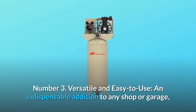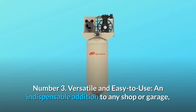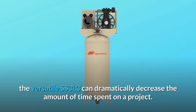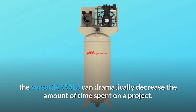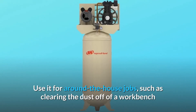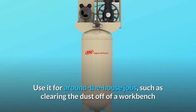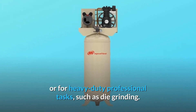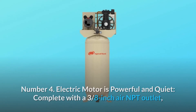Number 3: Versatile and Easy to Use. An indispensable addition to any shop or garage, the versatile SS3L3 can dramatically decrease the amount of time spent on a project. Use it for around-the-house jobs such as clearing dust off a workbench and checking air pressure in your tires, or for heavy-duty professional tasks such as die grinding.